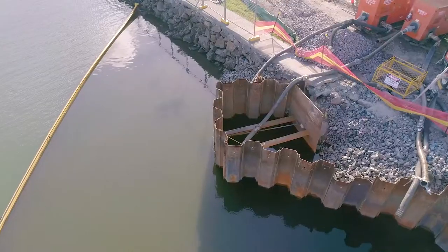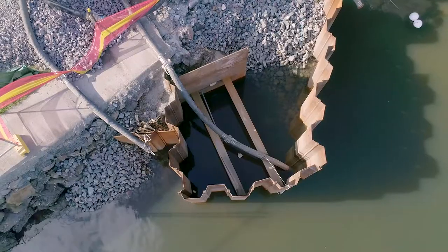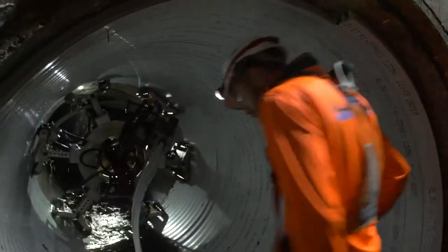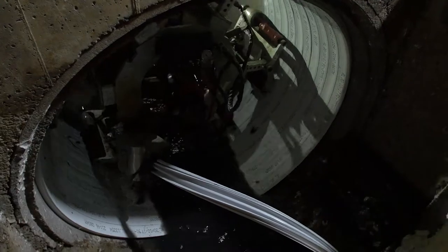The stormwater pipeline outlet was submerged at high tide. A cofferdam was constructed around the outlet, then the pipeline dewatered. This allowed access for removing the extensive marine growth on the walls, then relining — an operation that involved extensive environmental care and approvals.